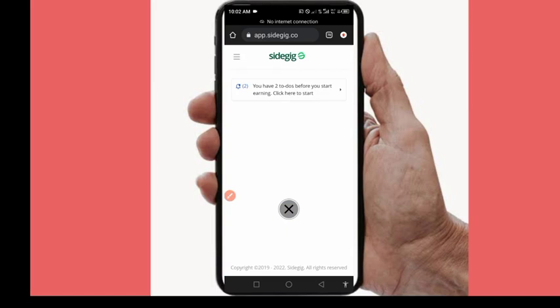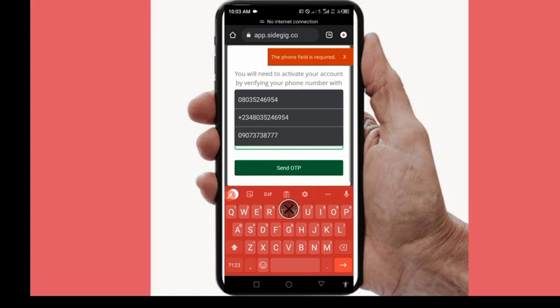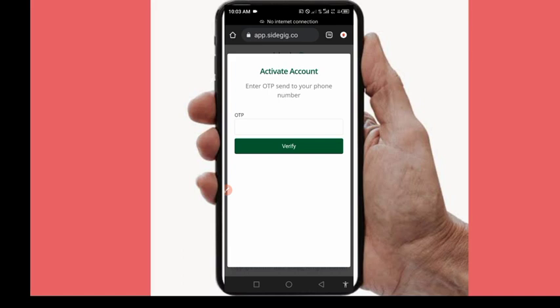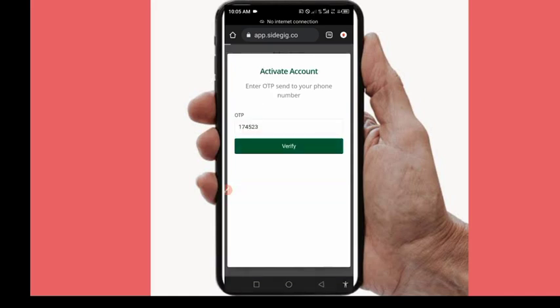After logging in, this is how the website looks. There are a couple of things to complete before you start. Click to activate your account by verifying your phone number with a one-time password. Don't add a plus sign — just add 234 to the front of your number, then click confirm. They'll send an OTP; enter it to confirm your account activation.